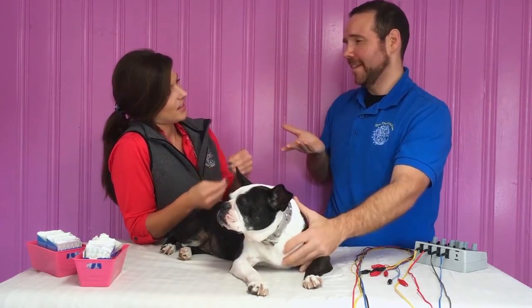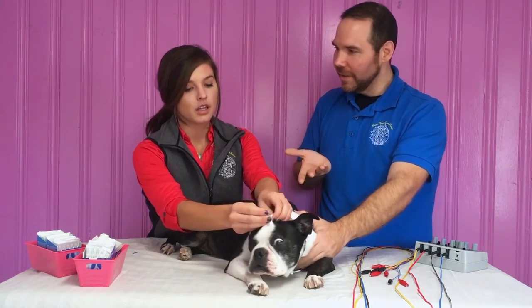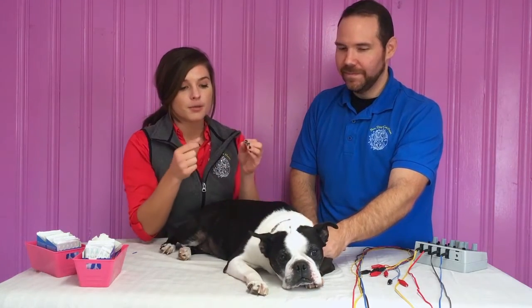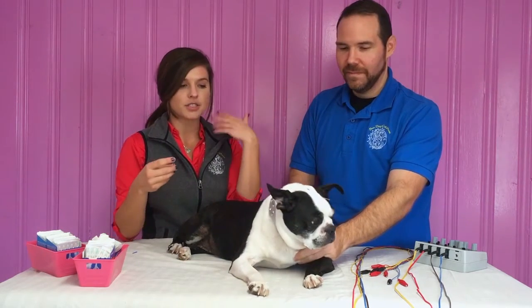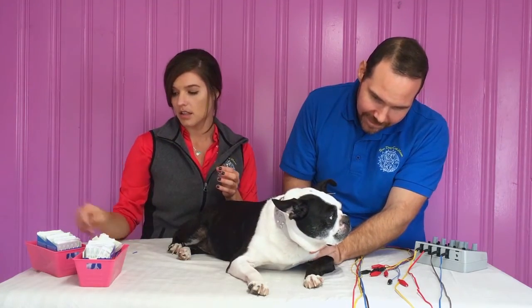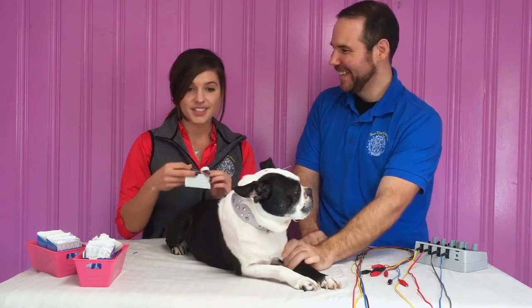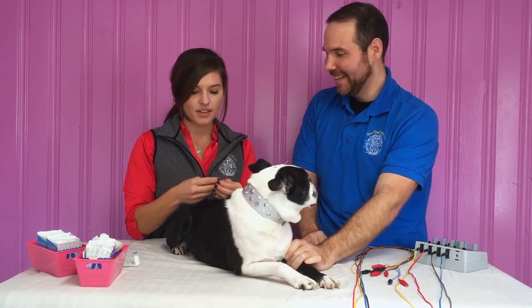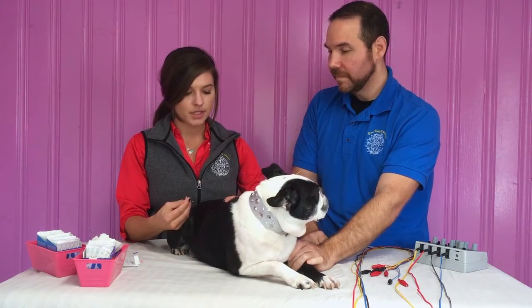A lot of clients think, oh, a needle's going into my dog — does it hurt initially? No, and these are very small hypodermic needles. They're really tiny. Most dogs, as you can see, I just put in GV20, which is a calming point. Most dogs have no idea that they're even in. A lot of the needles come in different sizes, and you can see what works best for them.